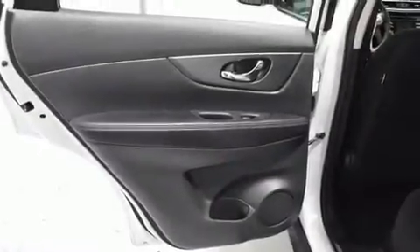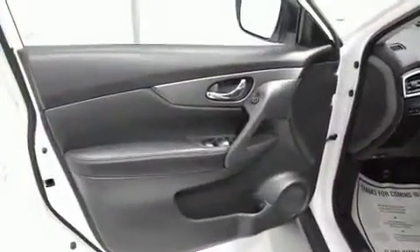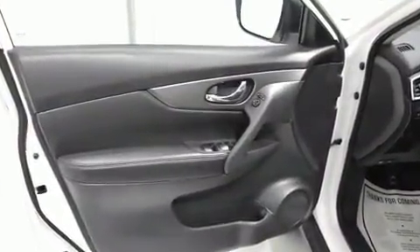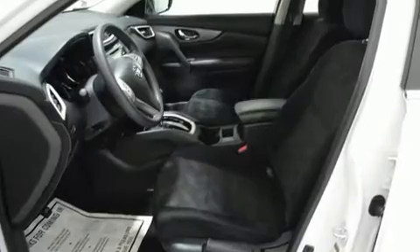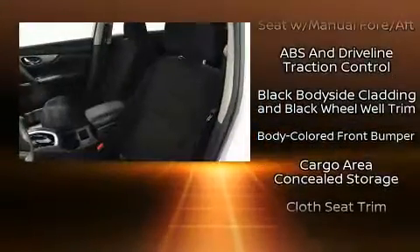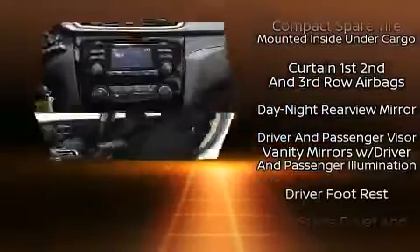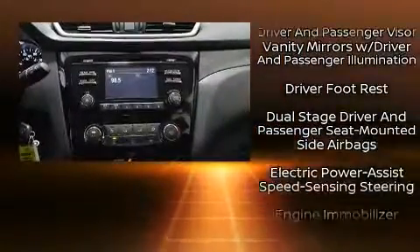You and your passengers will enjoy the stereo system, which includes a CD player with MP3 capability and four well-positioned speakers. Nissan ensures the safety and security of its passengers with equipment such as dual front impact airbags, brake assist, anti-whiplash front head restraints, a security system, and four-wheel disc brakes with ABS.